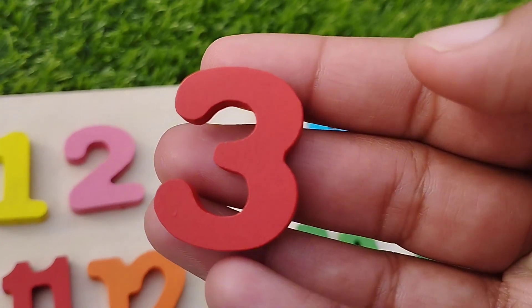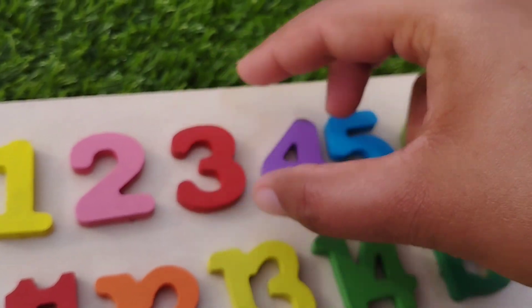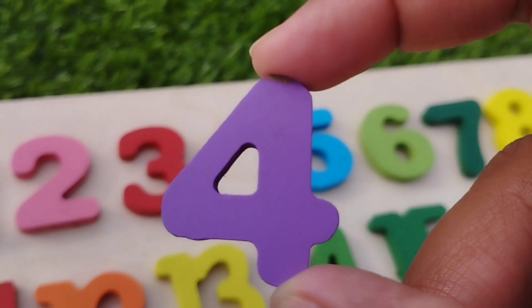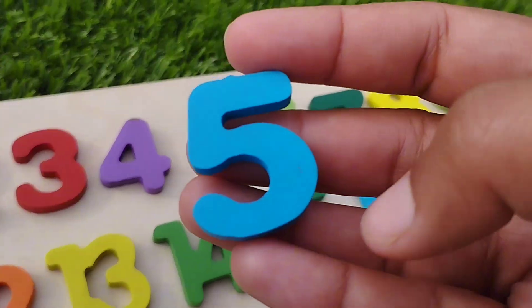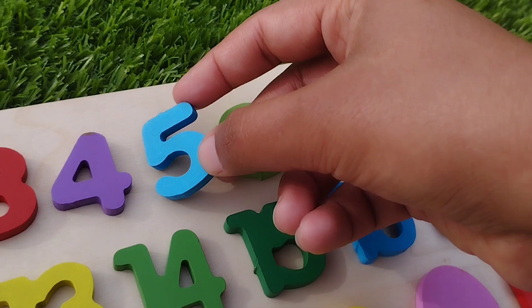The next number is three. Number three. Four. Number four. Five. Number five.